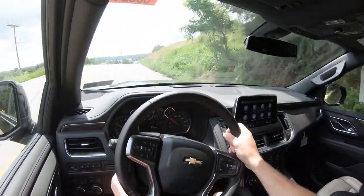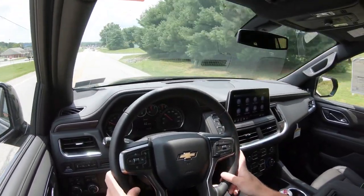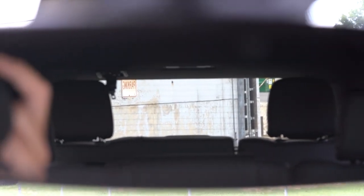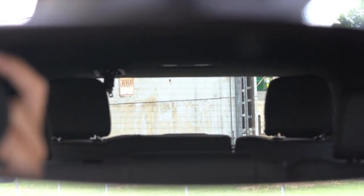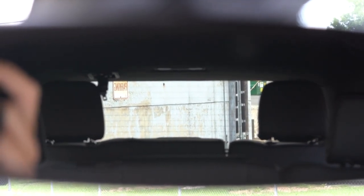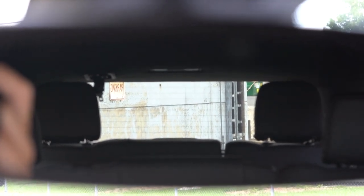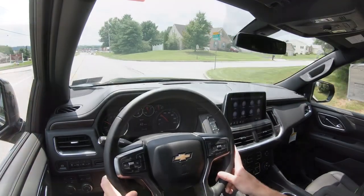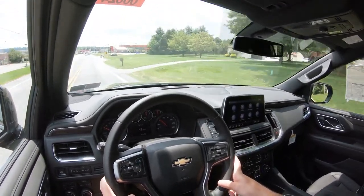Visibility is generally good, though if third-row passengers are seated with headrests up, they are very beefy and go nearly to the roofline, which hinders rear visibility. Folding the third row down resolves that. Second-row headrests are perfectly fine. Rain-sensing windshield wipers come standard across all trim levels — the Tahoe automatically turns them on when it detects moisture.